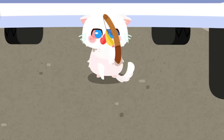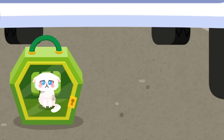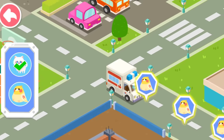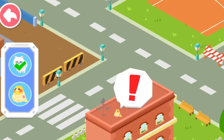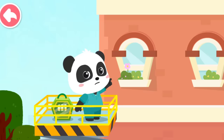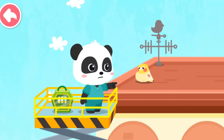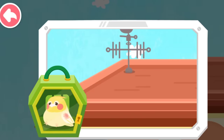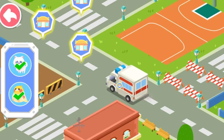Yeah, the kitten has come out. Let's keep looking for the next animal. The parrot is right up there. Let's go up and save it. The parrot was injured. Let's bring it back for treatment. Little animals need treatment. Let's bring them back to our rescue center.